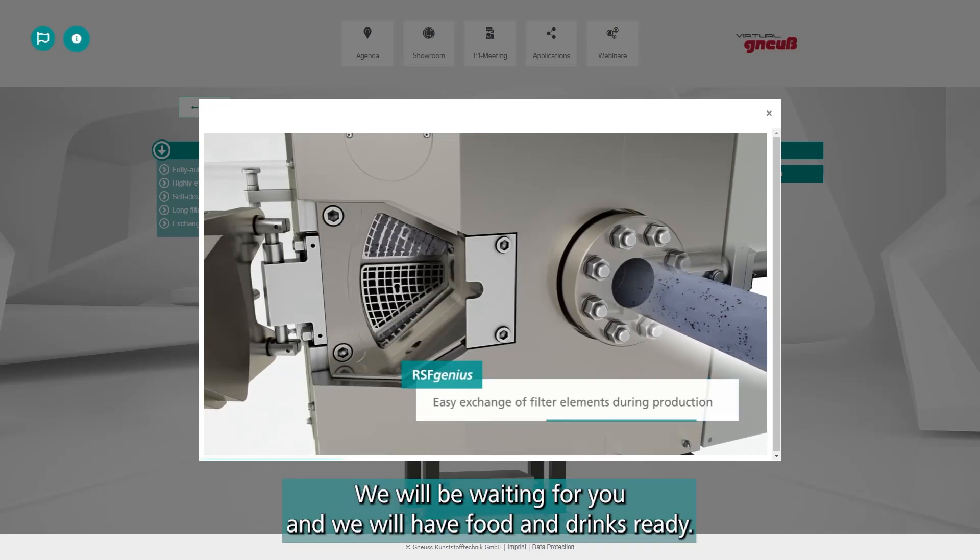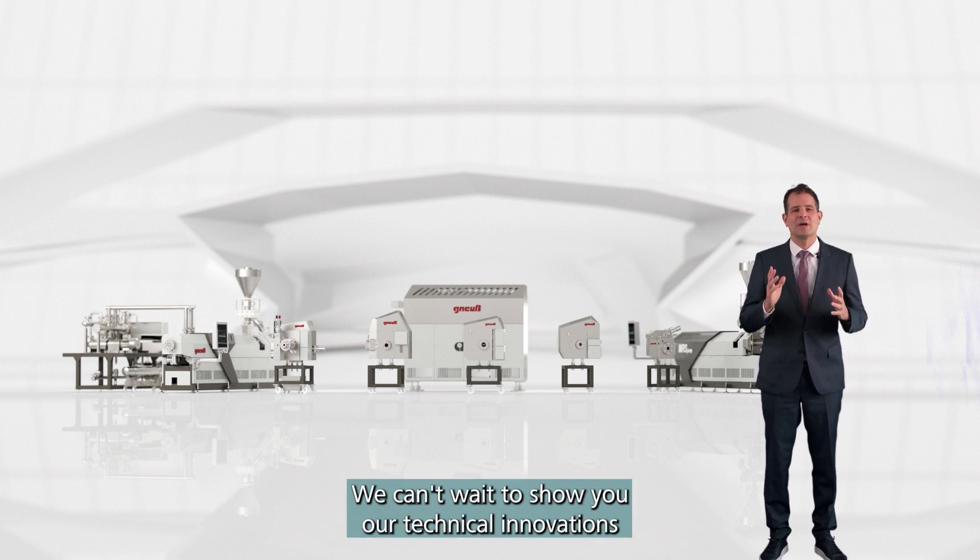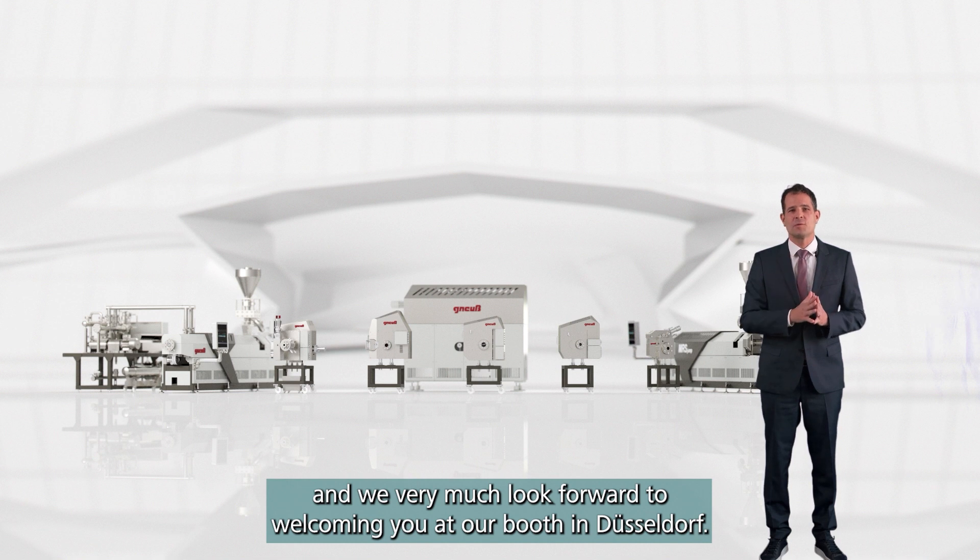We will be waiting for you and we will have food and drinks ready. We can't wait to show you our technical innovations and we very much look forward to welcoming you at our booth in Düsseldorf.